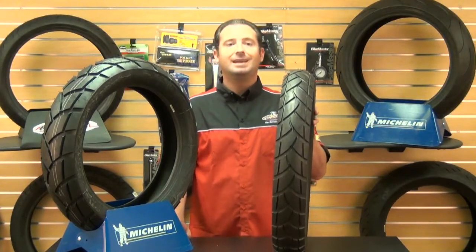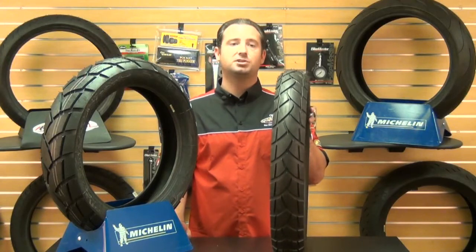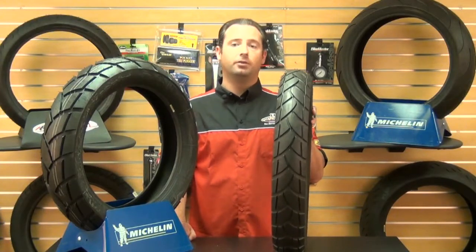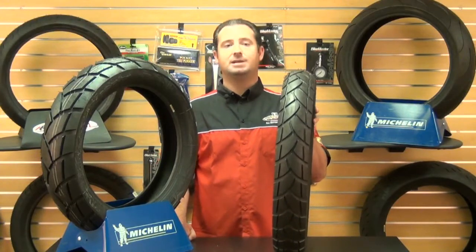But best of all, it is designed specifically for adventure bikes like the BMW GS, a V-Strom, a Triumph Tiger. It's also great for older models that accept bias ply tires.